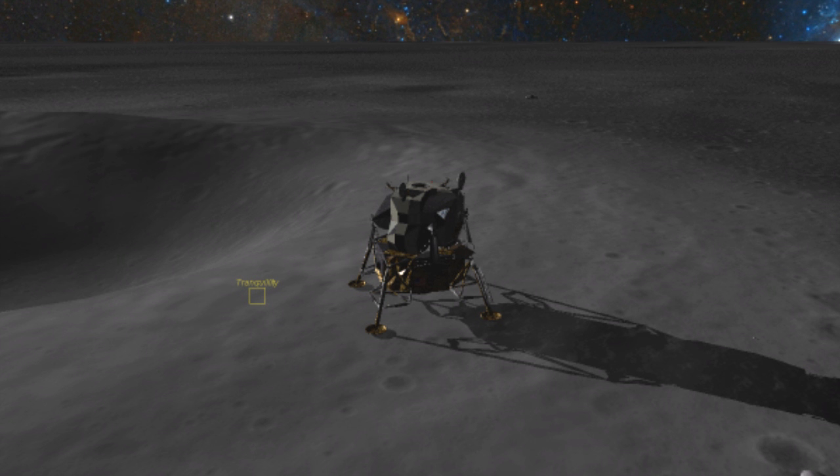Tranquility Base, Houston. Roger, go ahead. Roger, our guidance recommendation is pings, and you're cleared for takeoff. Roger, understand, we're number one on the runway. Roger.